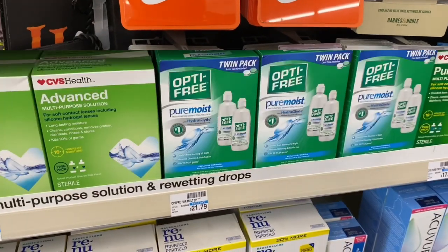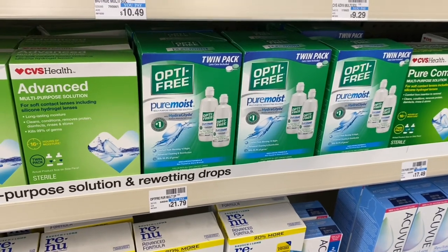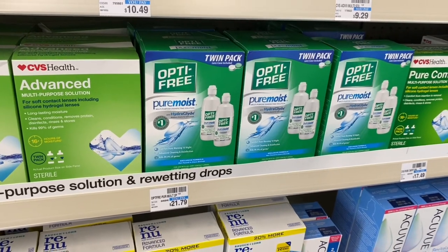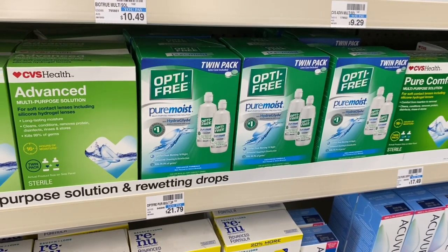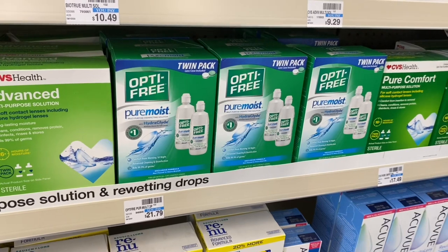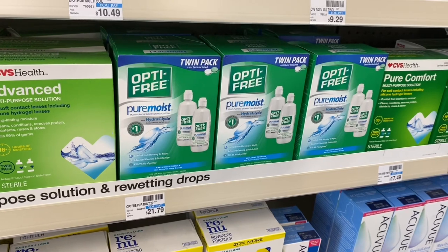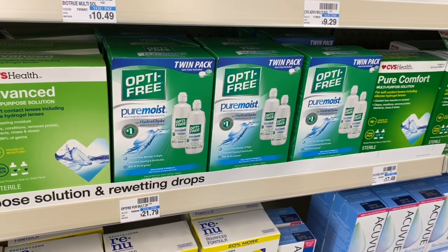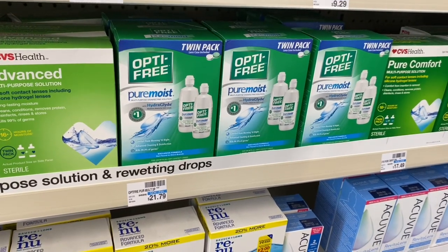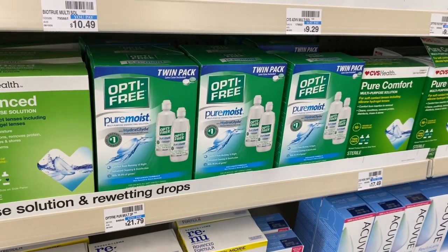Pretty decent deal on Opti-Free and Clear Care contact lens solution. They're on sale for $16.99, and when you buy one you get a $4 Extra Care Buck. From Smart Source 8/30 we have a $6 off twin pack coupon, so after coupon you pay $10.99 but get $4 back, making your final cost only $6.99. If you also have a CVS CRT for $2 off a twin pack, stack it — you'd pay $8.99 but get $4 back, making your final cost only $4.99 for the twin pack.